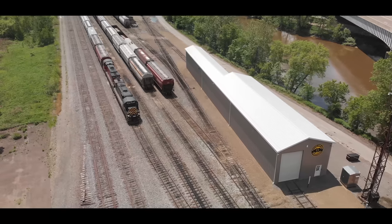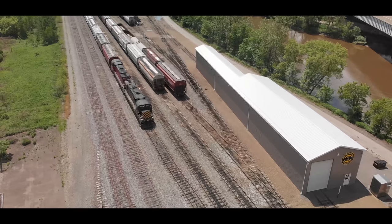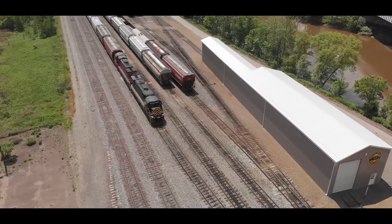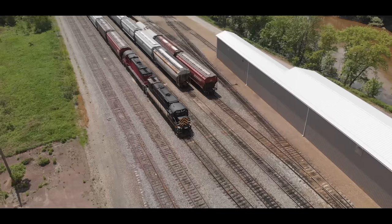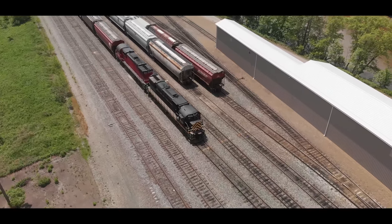Meadville — this is where the Alkos live. The Alkos — these are Alco C, as in Century, 430s, built probably in 1967. This is engine 430, ironically, and 432.